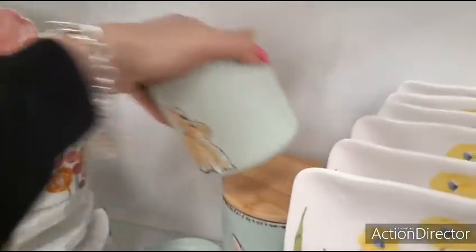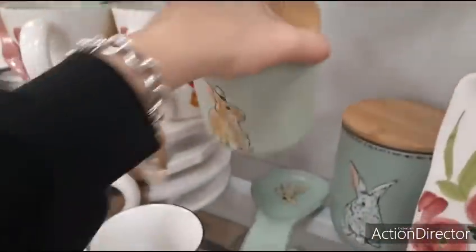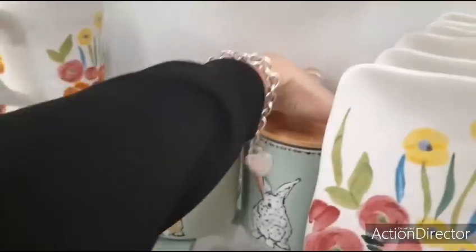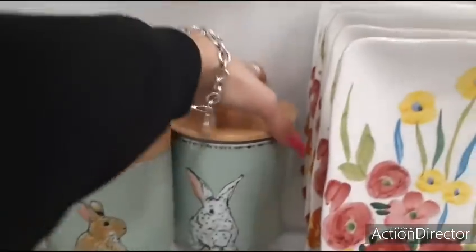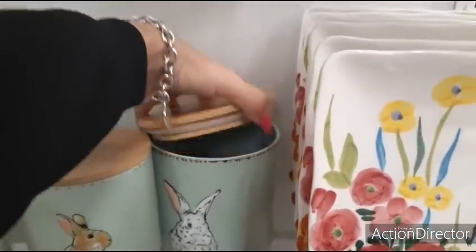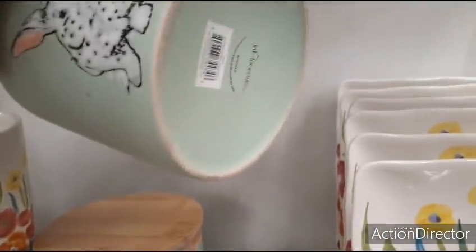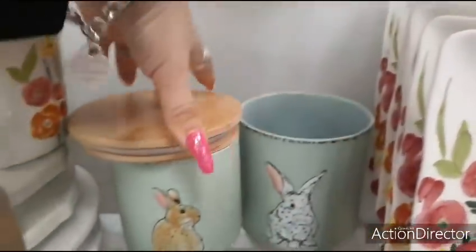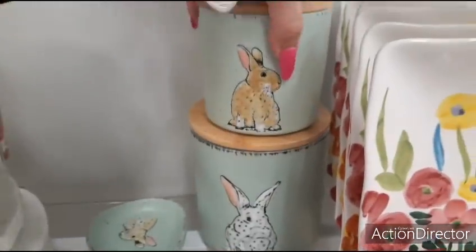Canisters — $5.99. Let me move over — get to the large ones. $7.99. That's actually pretty cheap. Let me put it back the way it was.